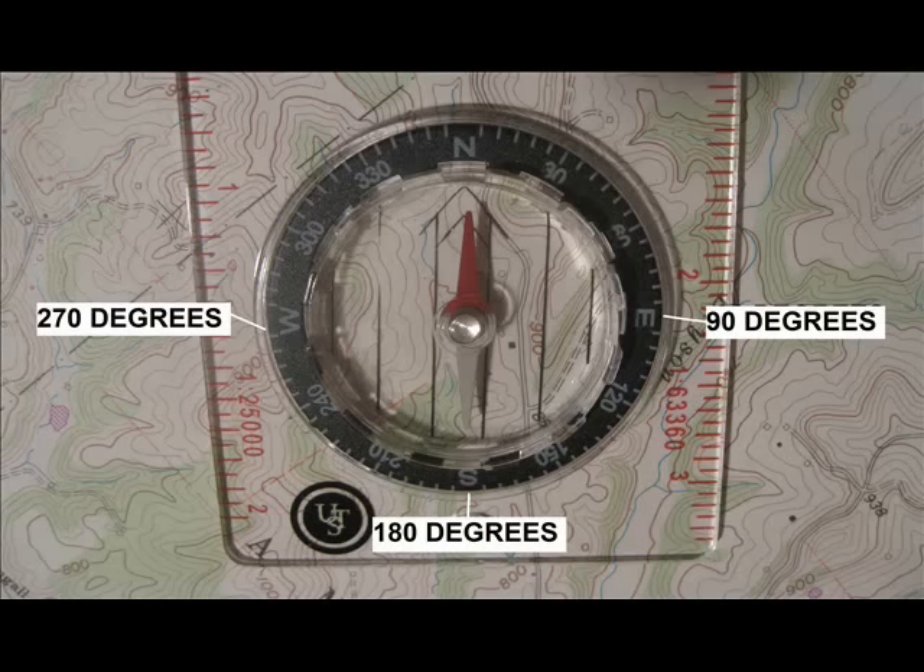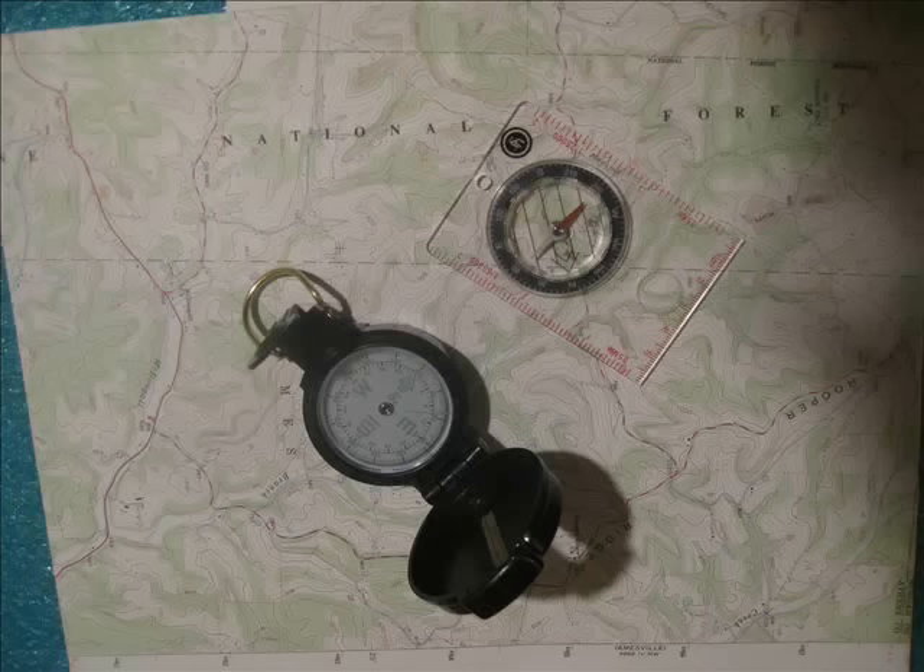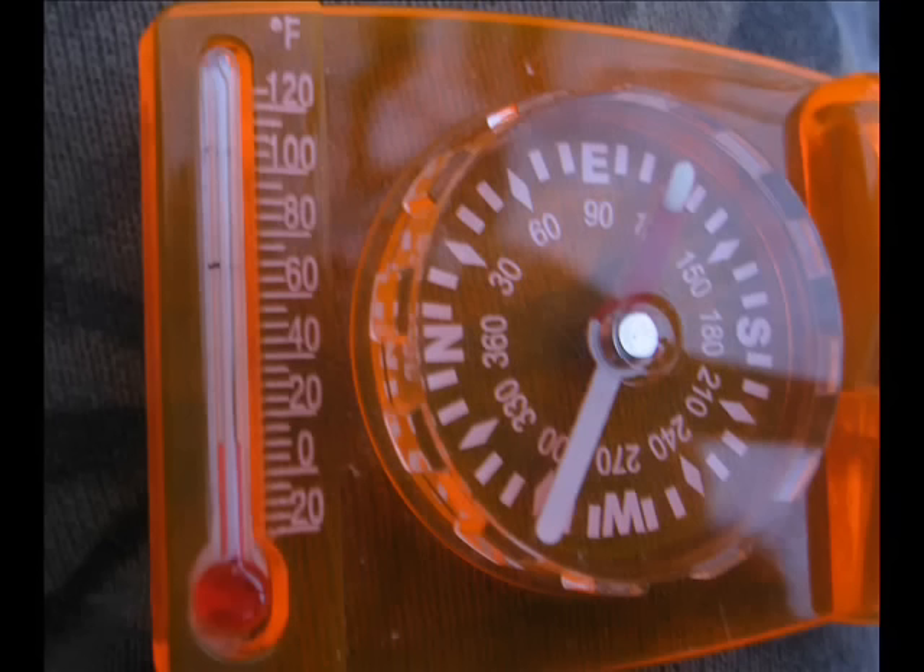Some compasses have features designed to improve accuracy when using map and compass together, and we should expect compasses like these to come with instructions on how to use those features. From a practical standpoint, many people traveling on foot have navigated successfully with a basic compass showing only 10-degree increments.